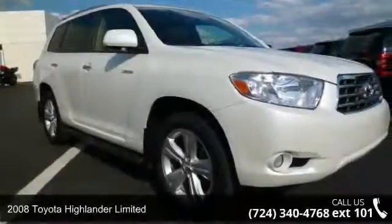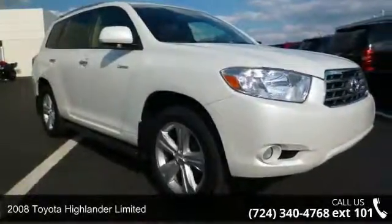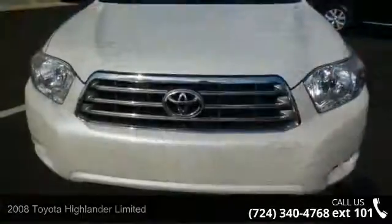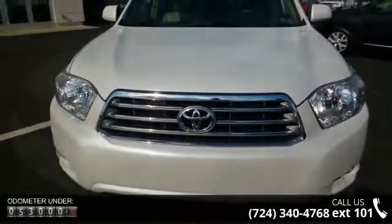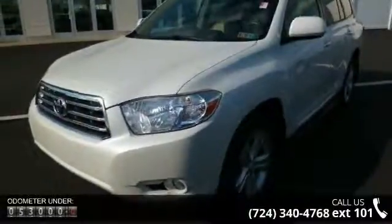Check out this 2008 Toyota Highlander Limited. This may be the set of wheels you've been looking for. This vehicle comes with a reliable 6-cylinder engine, connected to a smooth shifting automatic transmission.